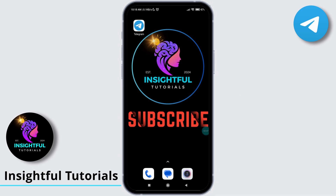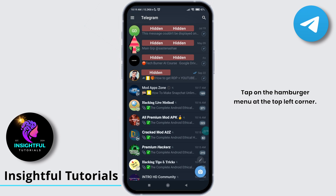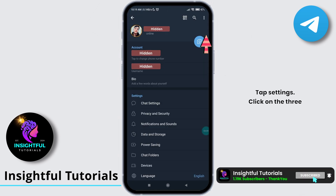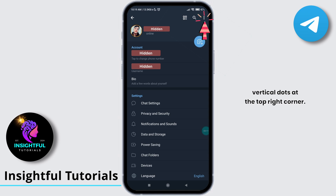Open Telegram on your device. Tap on the hamburger menu at the top left corner. A menu will appear from the left. Tap Settings. Click on the three vertical dots at the top right corner.